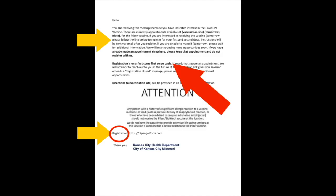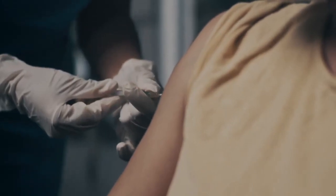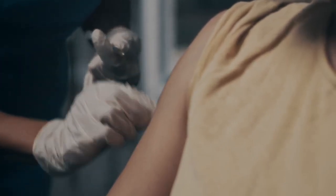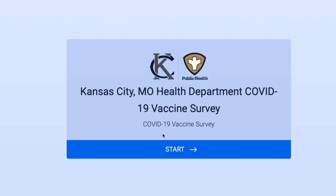Registration is first come, first served, and when all the slots are full, the registration will close. We have already been scheduling and vaccinating health care providers and others in the first priority tiers. You can type in kcmo.gov/vaccine-survey and it will take you directly to the form in English.